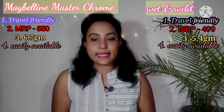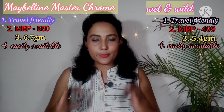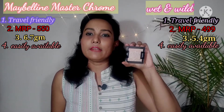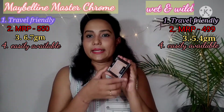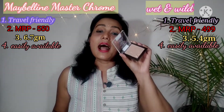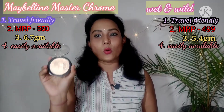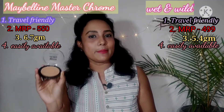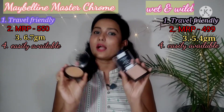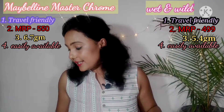Both highlighters are available in 3 color variants — one for medium to dark skin tone and one for fair to medium skin tone. In the Wet and Wild range, one shade called Precious Petal is a gold shade suited for medium to dark skin tones. All skin tones can use it but it looks especially good on medium to dark. In Chrome, the Molten Gold color is also a gold shade suited for medium to dark skin tones.